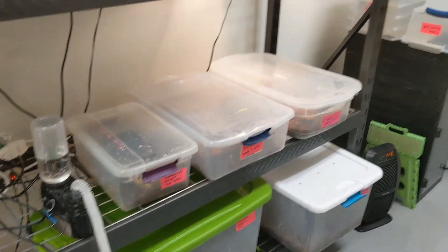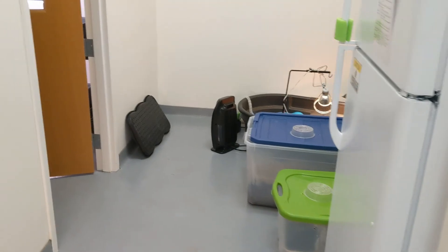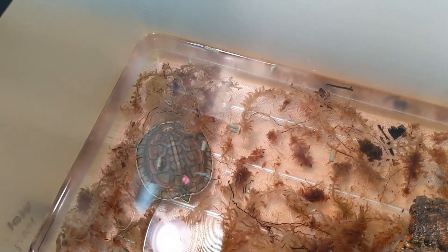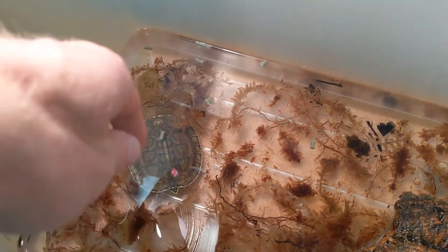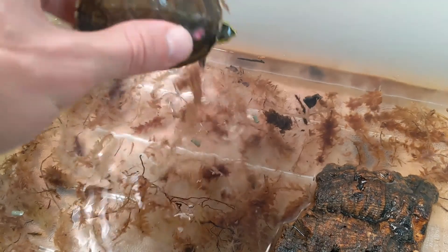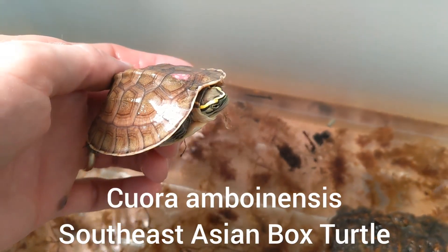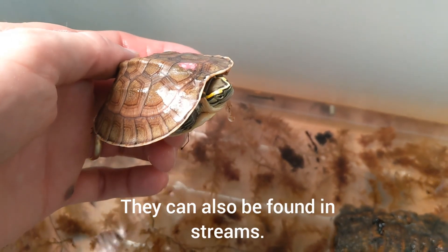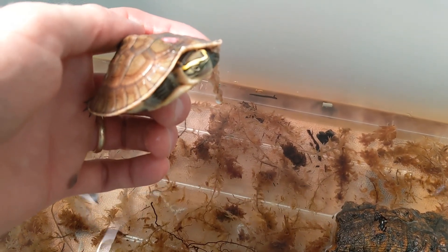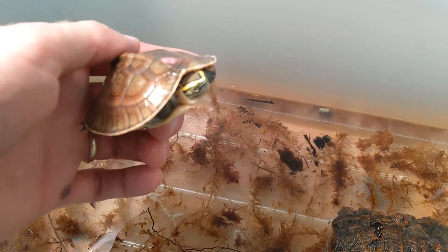We're going to go check out some cool amboinensis turtles. This is our turtle lab — this is where we keep all our hatchlings and juveniles and stuff that might need to be kept a little bit warmer than the fluctuation we get up in the greenhouse. In the wild, they really like slow-moving or stagnant marsh, even rice fields. They're found a lot in rice paddies and rice fields — very slow-moving or non-flowing water. They really like this habitat.